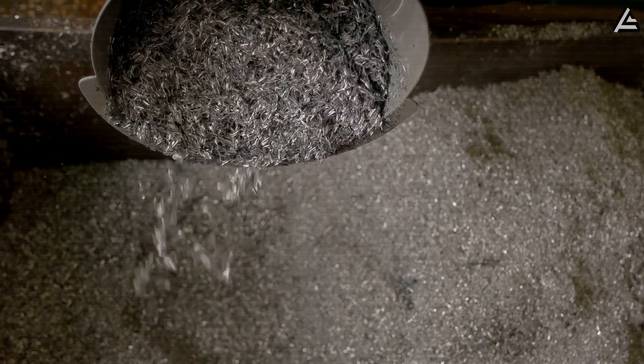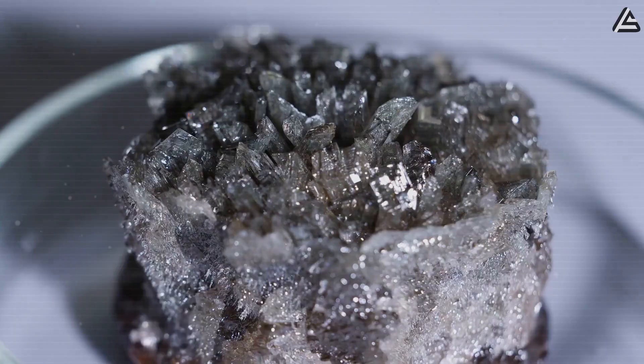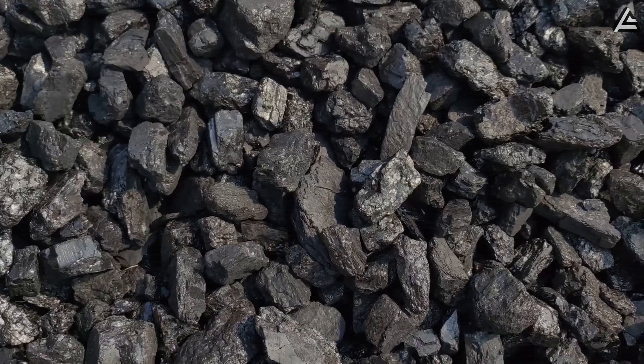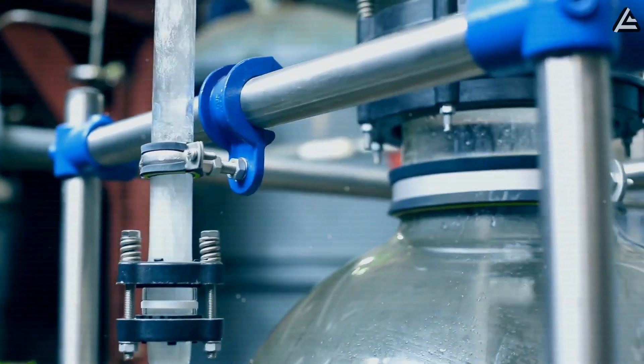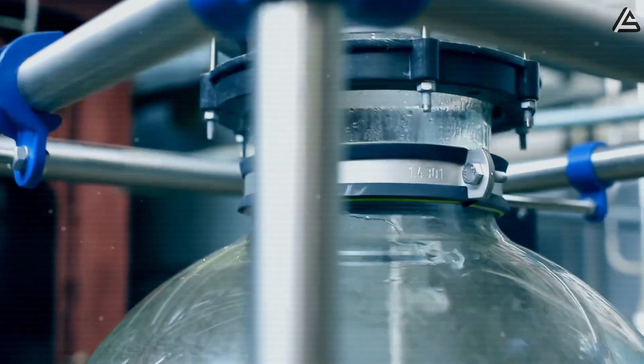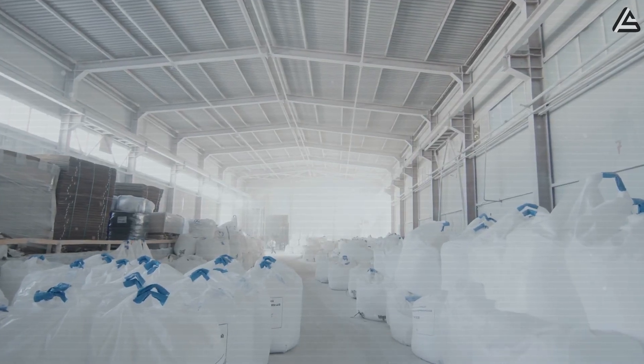Instead, NFPP uses abundant materials: sodium derived from soda ash, iron, phosphorus from phosphate rock, carbon for the anode, and aluminum as the current collector. That shift alone is massive, because it means production could be scaled with resources readily available inside the United States.